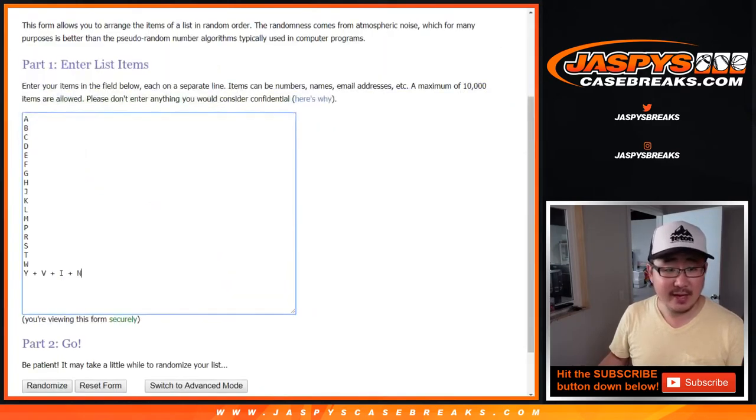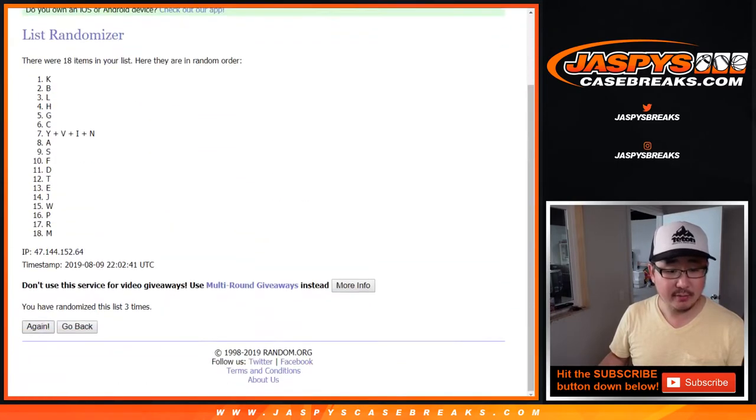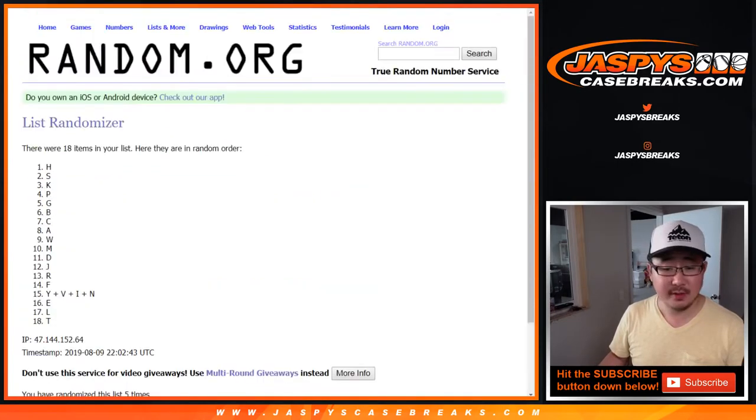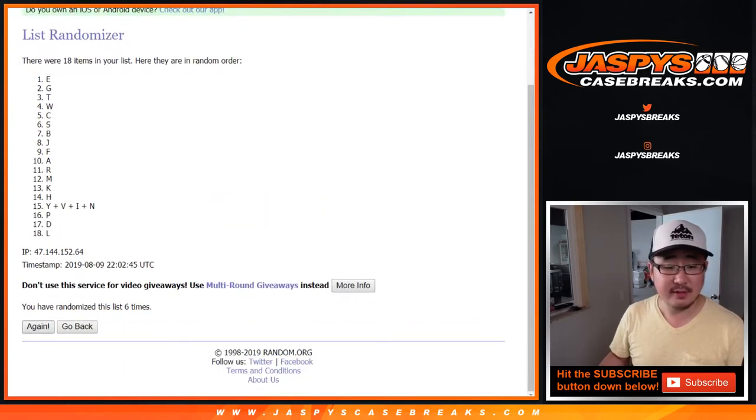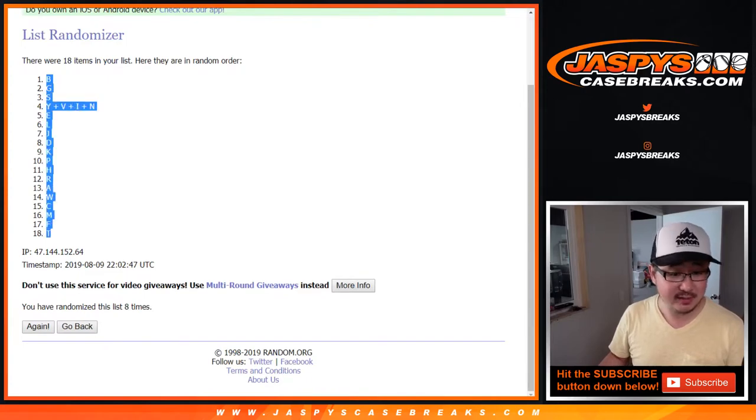Three and five, eight times for the letters. Good luck. After the eighth and final randomization, we've got B, BGS down to T.